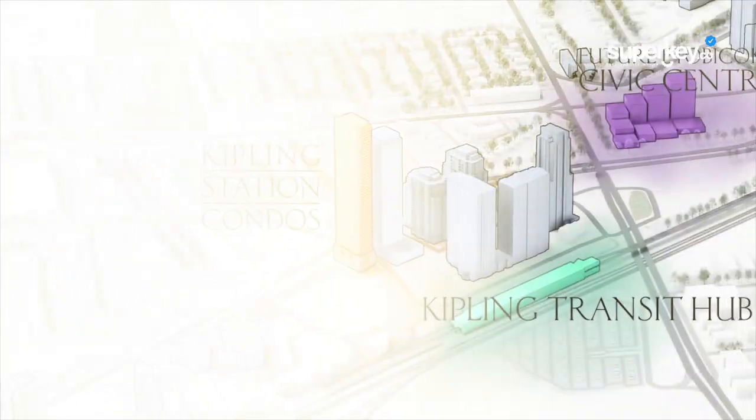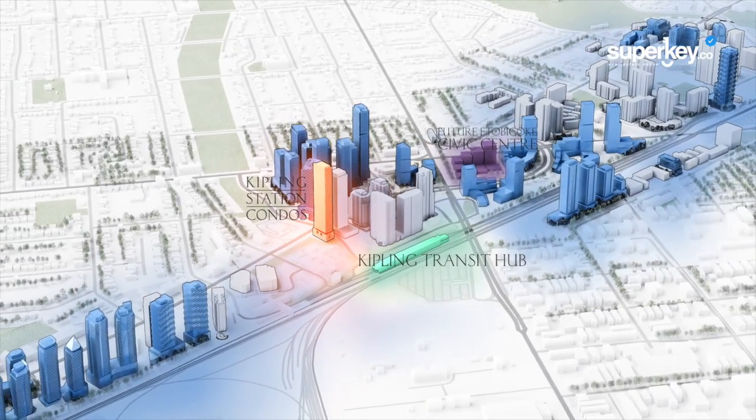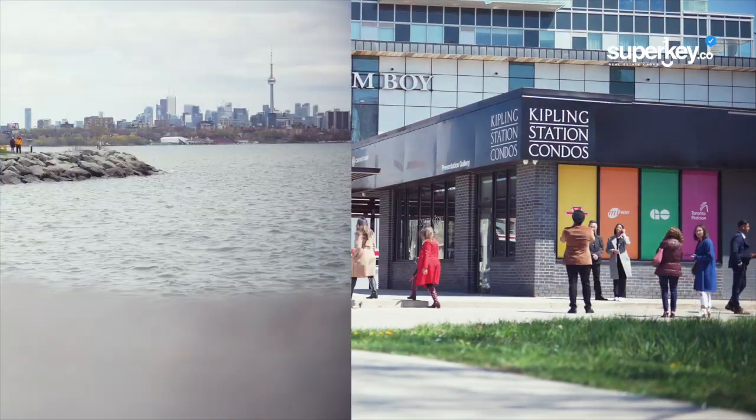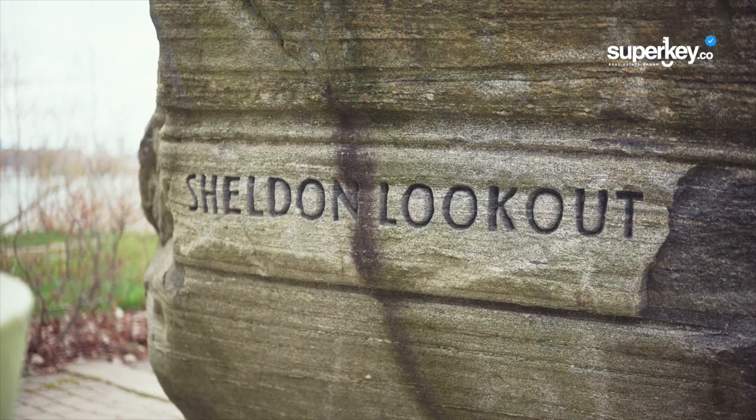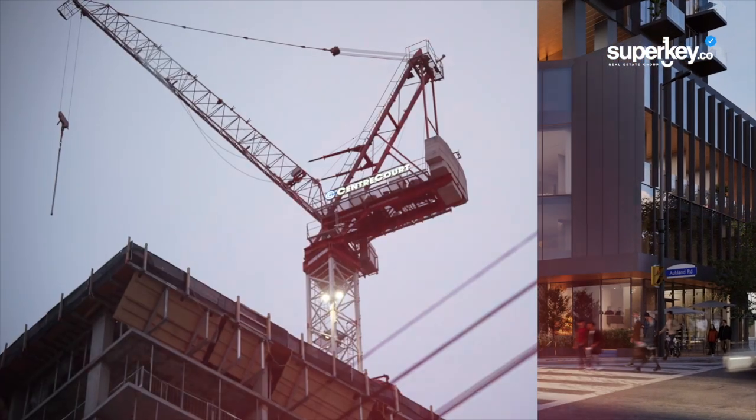When you think about buying in at the ground floor, you think about a place where you've got an emergence of a transit hub, new civic infrastructure coming in, great density, and an appetite from city leaders to build a new downtown. This is the perfect moment in time where we can offer a highly attractive price point in the heart of a major growth node, all backed by a proven developer.